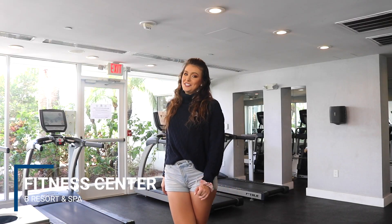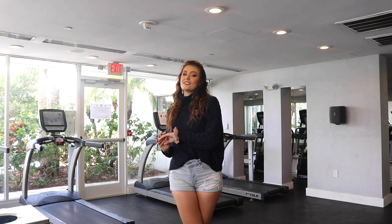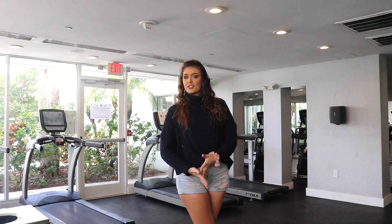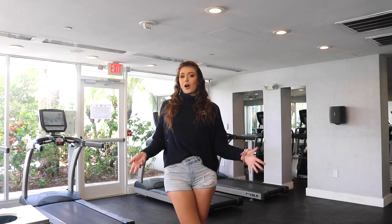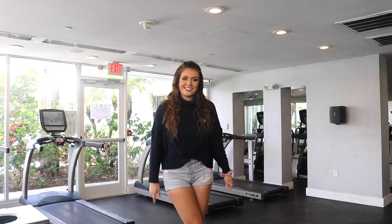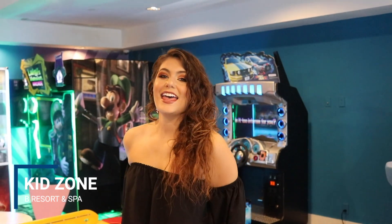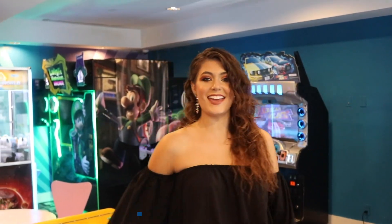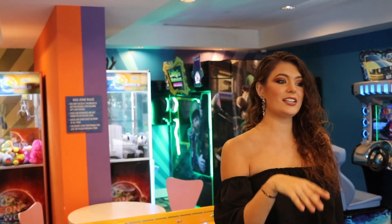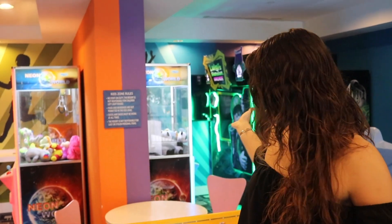We are now at the gym. It's located right off the pool in the Evita Salon. Here you'll find tons of cardio equipment, lifting equipment, free weights, a water machine, and plenty of space for all of your workouts. Here at the Resort and Spa, they also have a KidZone, aka an arcade, where there's tons of games, a token machine, and an air hockey table fun for kids and potentially adults.